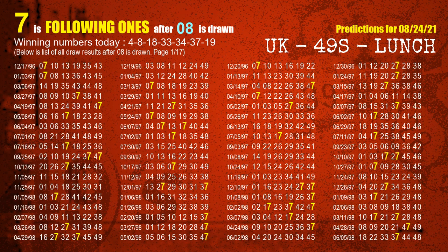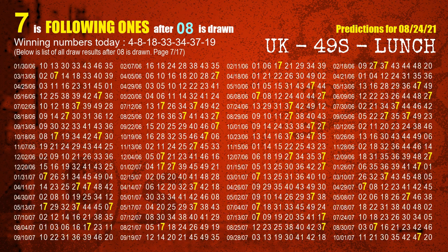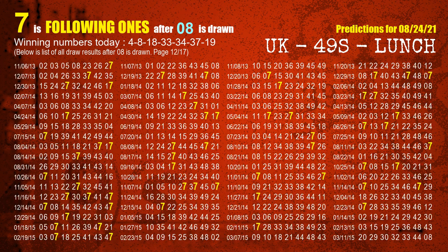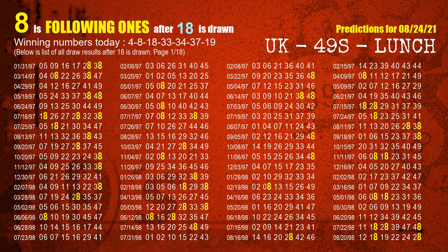The second winning number is 08. The most frequently following units digit is 7 when 08 is the winning number in the last draw. The third winning number is 18. The most frequently following units digit is 8 when 18 is the winning number in the last draw.